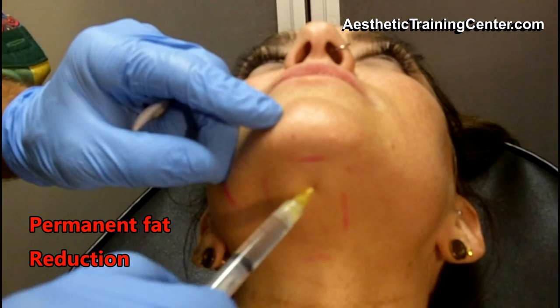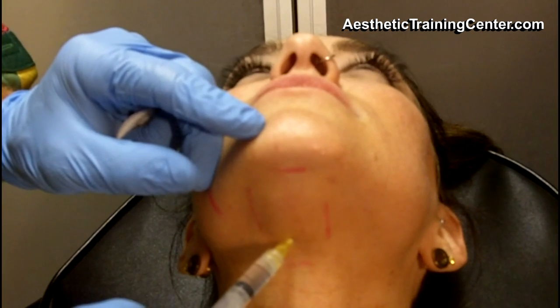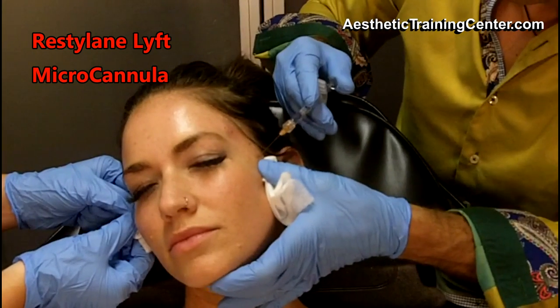Here you can see it's a very simple procedure, just injecting a product to dissolve fat. You'll get some skin tightening in the region. You can inject in that pre-jowl area a little bit to help shrink some fat there, and keep in mind combining procedures always gives the best result.